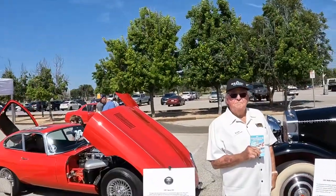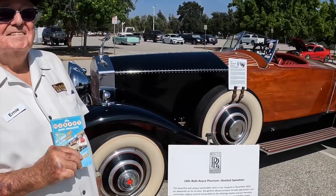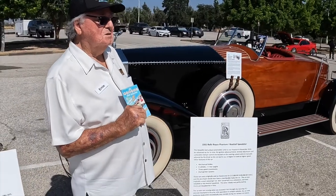Hey guys, Dustin Troyan here. I'm back at Supercar Sunday brought to you by Porsche Woodland Hills. Today was British Car Marquee Day. The event's almost over, but we finally have time to talk to Ernie from the Murphy Museum, who brought out on a flatbed one of the most incredible cars we've ever had here.